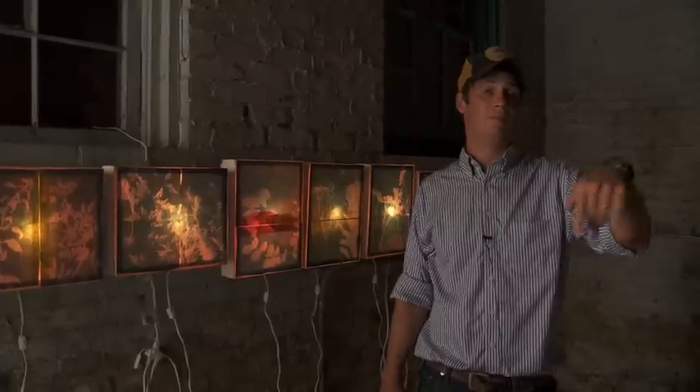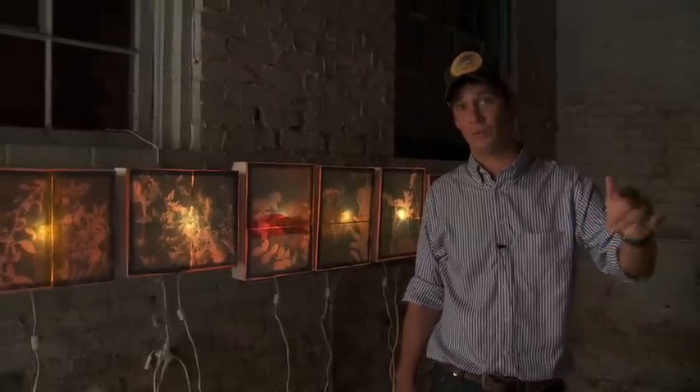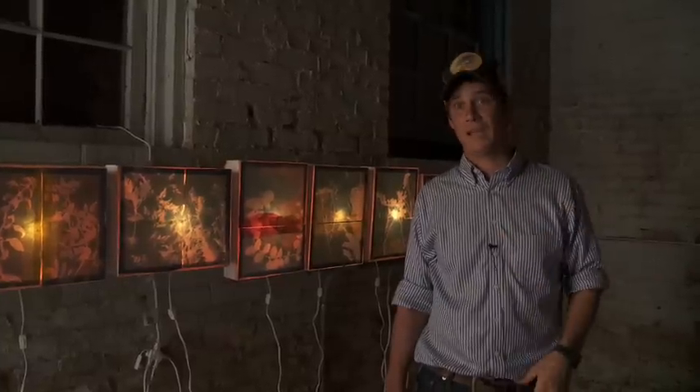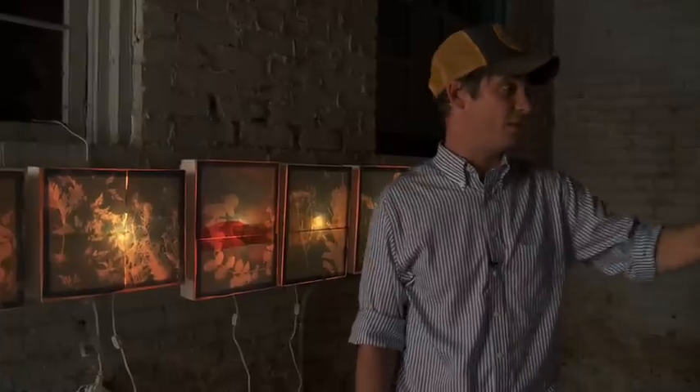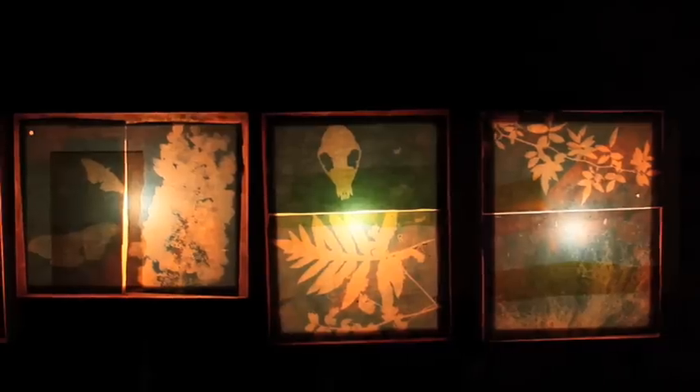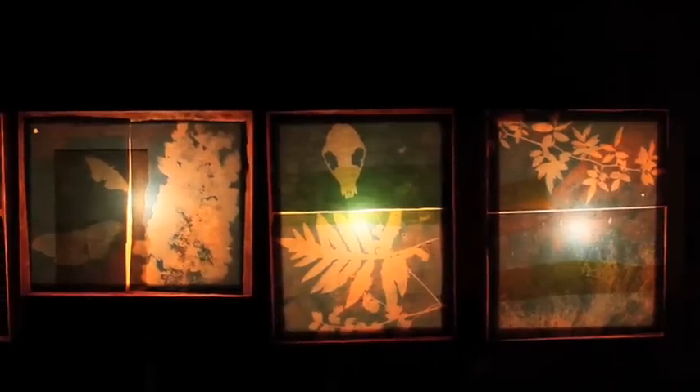We're in the boiler room that heats the old greenhouse — the oldest greenhouse in Atlanta. Basically, the first time this room has been cleaned in probably 50 or 60 years. These light boxes were made from my meadow in the back of my house, and they're all planted at the end of a growing cycle.